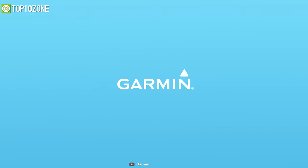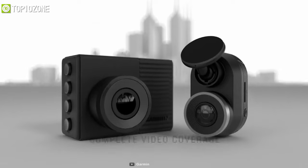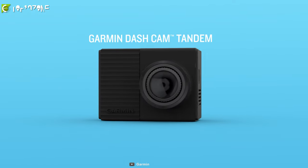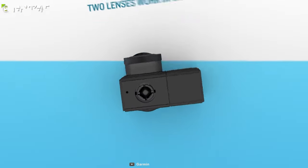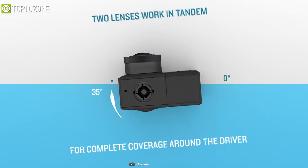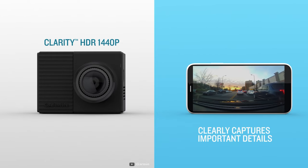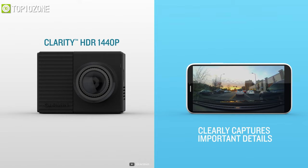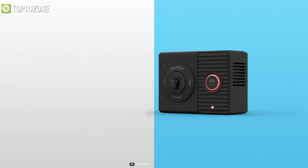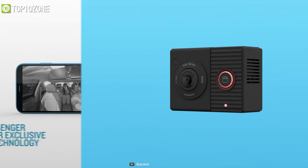Garmin is a well-known brand for its GPS-focused products, but they have also branched out with various products such as dashcams. Meet the Dashcam Tandem from Garmin, which incorporates two 180-degree lenses to give you the best view. To give you complete coverage, the dual lens works in tandem, and the front-facing camera captures details in crisp 1440p resolution. You can also monitor the backseat even when it is dark, thanks to a 720p rear-facing camera with night-vision technology.